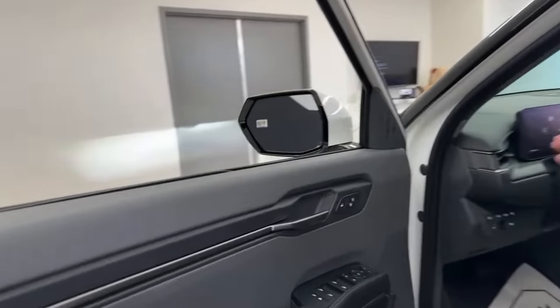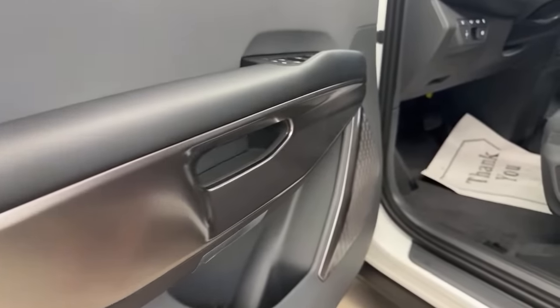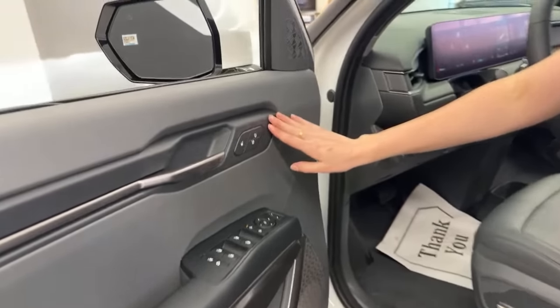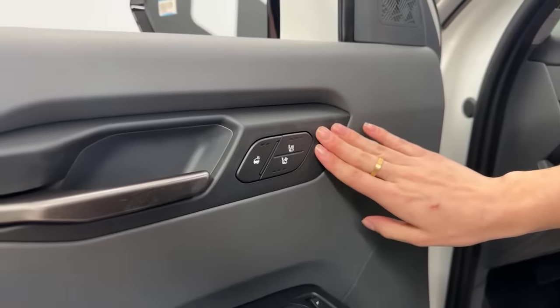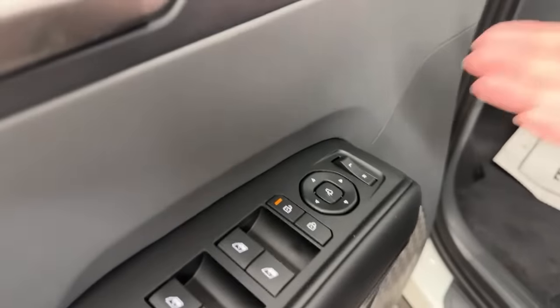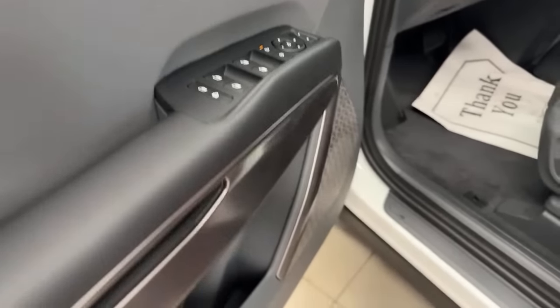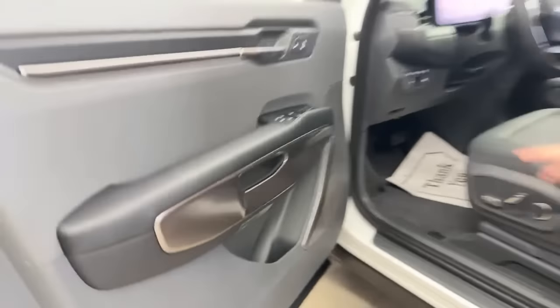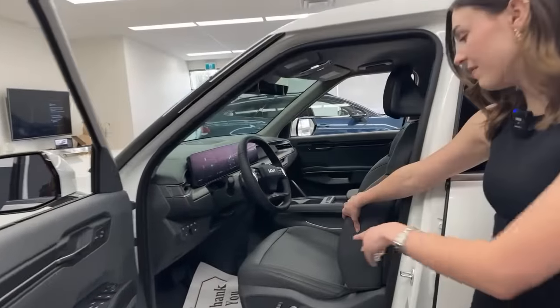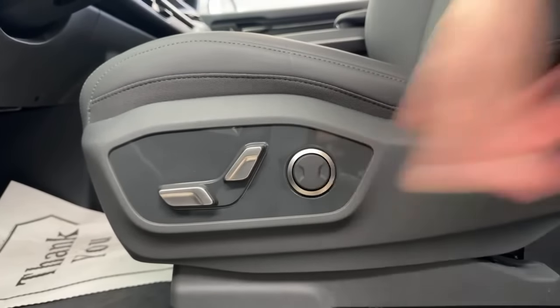Starting with the driver's door panel — there's a lot more on it than we usually see from Kia. At the top we have controls for heated seats, ventilated seats, and the heated steering wheel — all on the driver's door. Moving down: mirror controls, lock/unlock, and express windows throughout. The driver's seat is 8-way power adjustable with a lumbar support dial — great for road trips. The seats are artificial leather, and Kia and Hyundai do some of the best artificial leather available. Sitting in them, they feel incredibly comfortable — like butter.